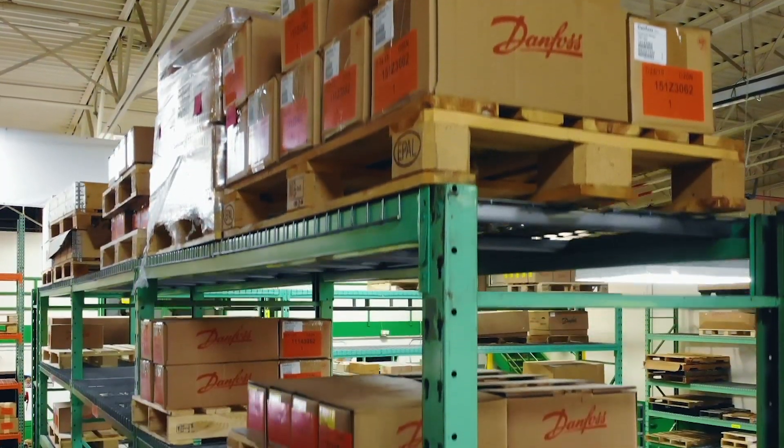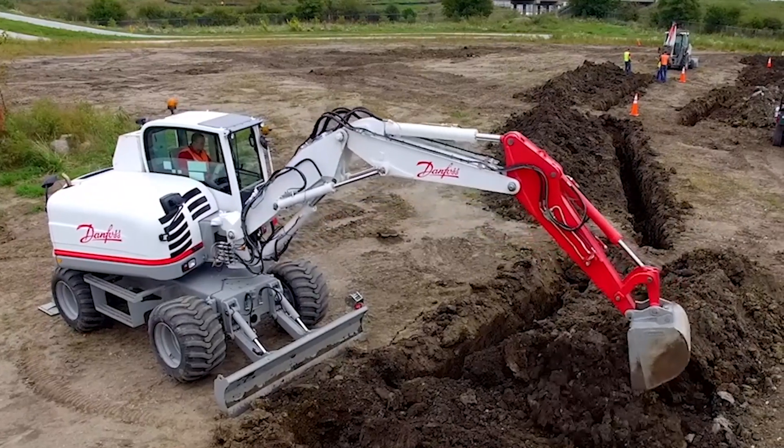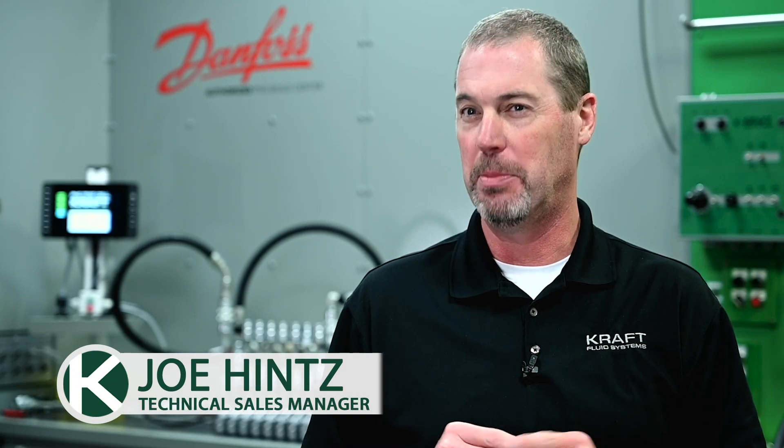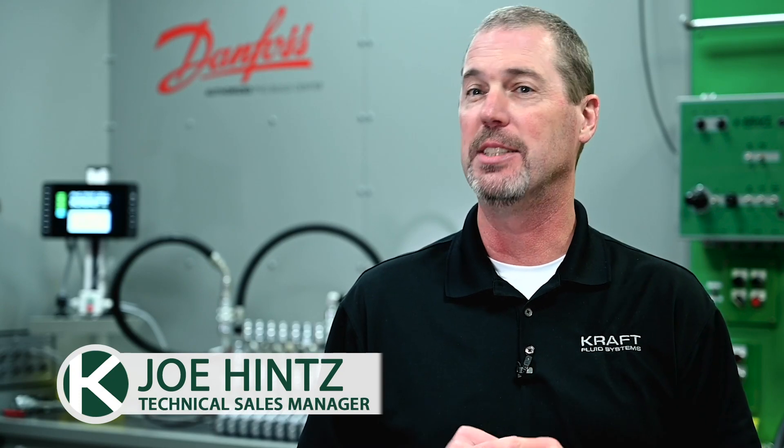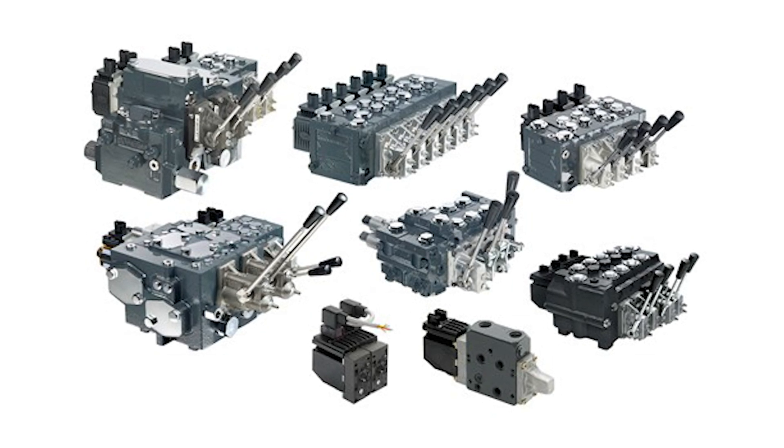They're a technology leader in mobile hydraulics, electronic controls, and machine electrification products and solutions. Since becoming the first authorized PVG Build Center in the United States three decades ago, we've developed thousands of different valve assembly configurations for our customers.